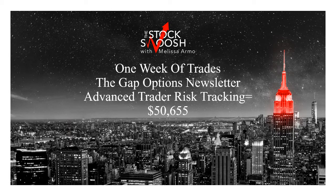Hello there everyone and welcome. This is Melissa Arma with the Stock Swoosh and I wanted to do a snapshot here of one week of the Gap Options newsletter — the money that you could have made risking in the trades for this one week at advanced trader risk, which we'll talk about in a minute. You could have made $50,655. I've called a lot of trades this year — quite frankly, over 700 trades on this newsletter for the year.